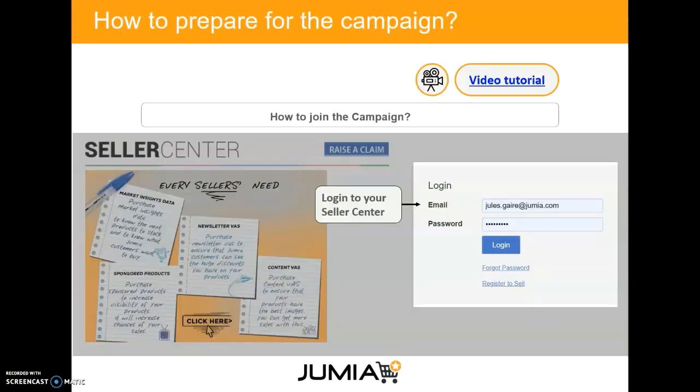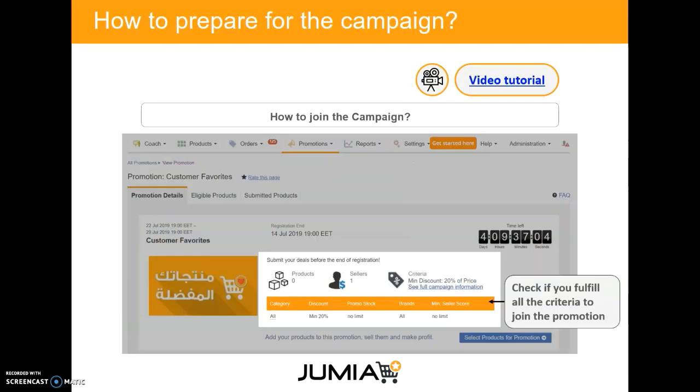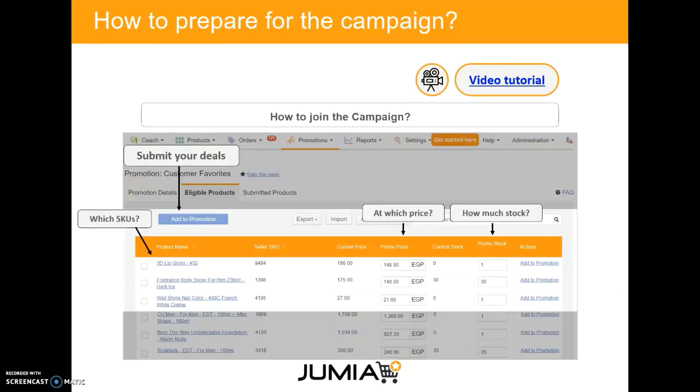The first step is how can I join the campaign? You log in to your seller center, then go to the promotion page and check if you fulfill all the criteria to join it. You then submit your deals by selecting which SKU, at which price, and how much stock you want to submit.